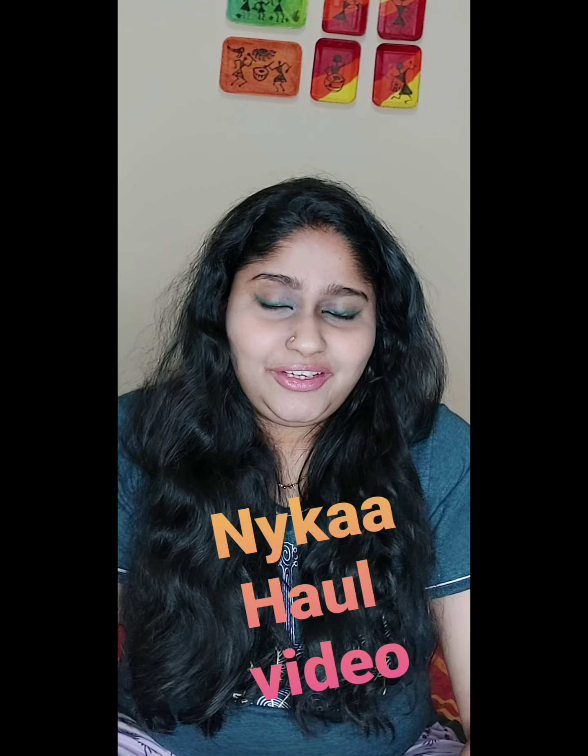Hello everyone, welcome back to my channel. If you're new here, I'm Bindia and I make YouTube videos related to beauty, skincare, makeup, and vlogs. Today's video is a haul video — I have a few more hauls coming up — and today is a Nykaa haul. I brought a few things from nykaa.com and I've been very excited to try their products for a long time. I finally got a chance to go to India and purchase from their website.